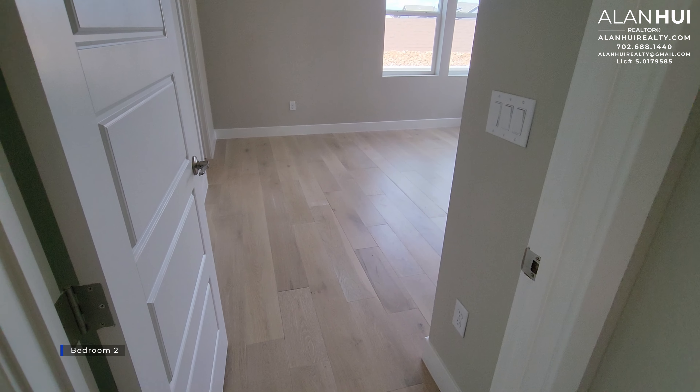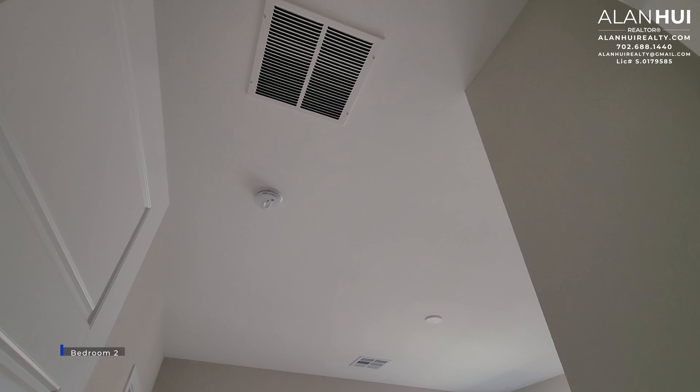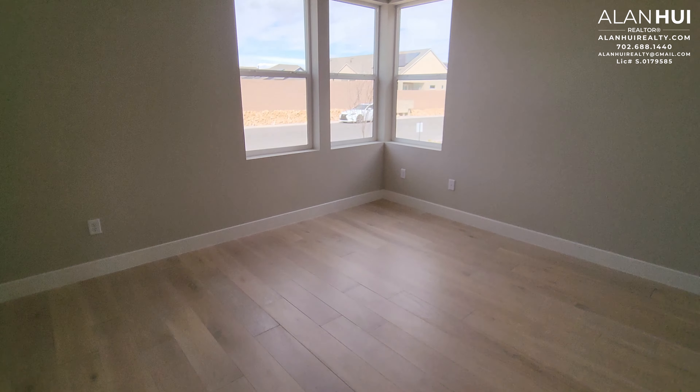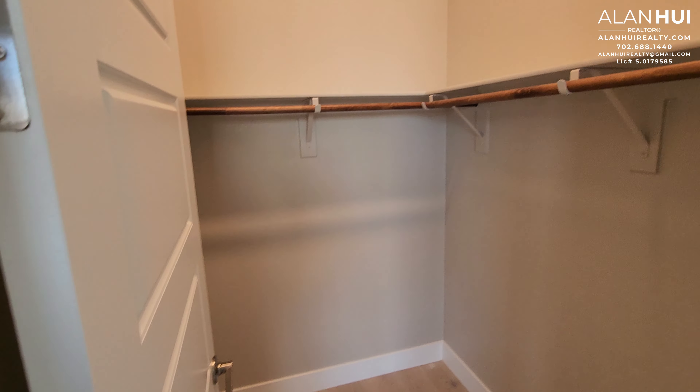This door will lead to bathroom 2, which I'll show you shortly. And this is bedroom 2. Bedroom 2 is slightly larger than bedroom 3 — it measures 14 by 13. Also a pre-wire for a ceiling fan or a light, a raised outlet for a TV, as well as a Cat-6 and cable outlet. Bedroom 2 will also have a walk-in closet.